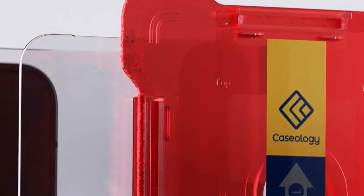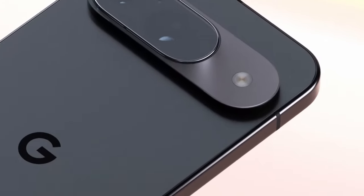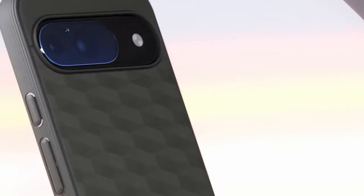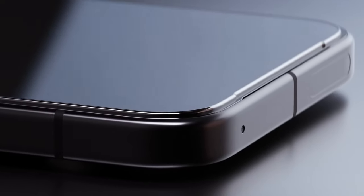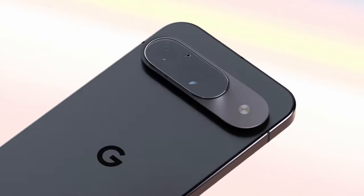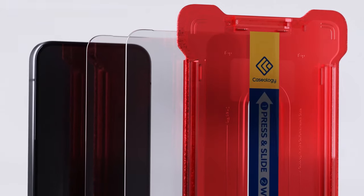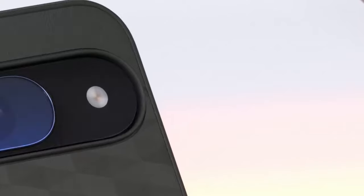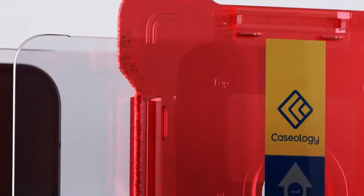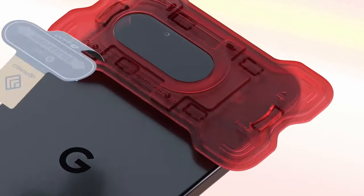The SnapFit tray makes aligning and applying the protector incredibly easy, designed with an extended four-corner and protrusion design for precise placement. To solve the problem of wobbling due to the protruding rear camera, they've included an installation pad to keep your phone steady. Once applied, the ultra-clear tempered glass provides crystal-clear clarity with an oleophobic coating that resists smudges, 100% clarity, anti-scratch protection, and sensitive touch response. It adheres smoothly without bubbles or rainbow marks, and the rounded edges make for a comfortable experience.